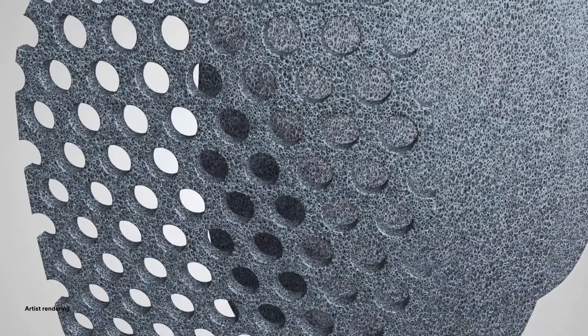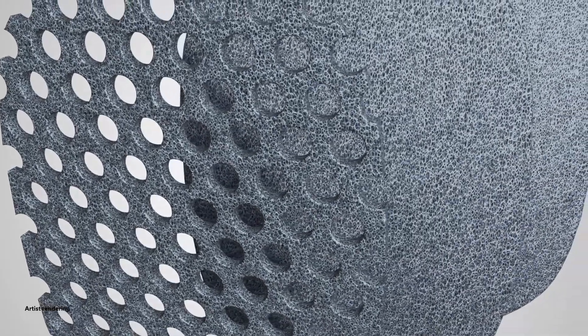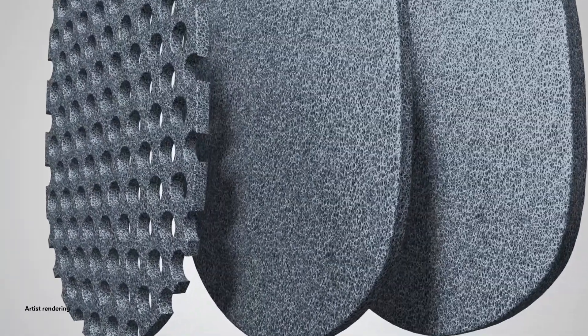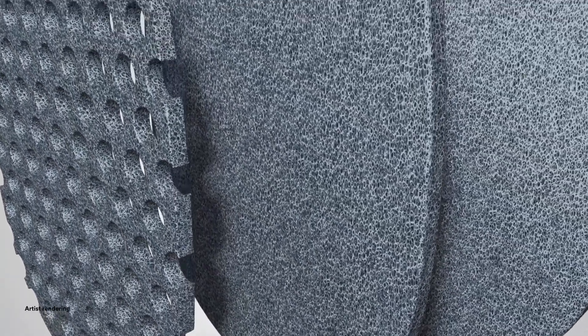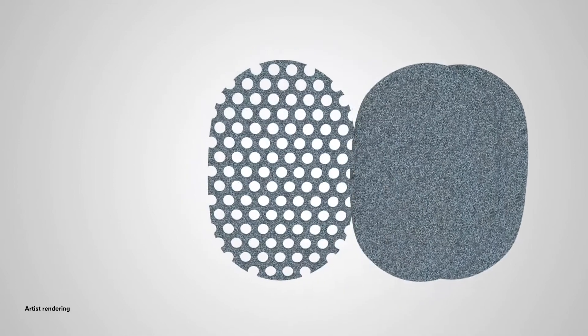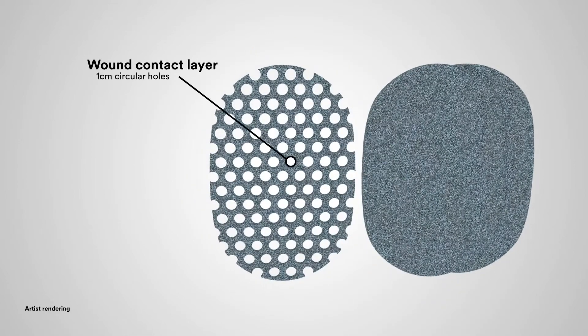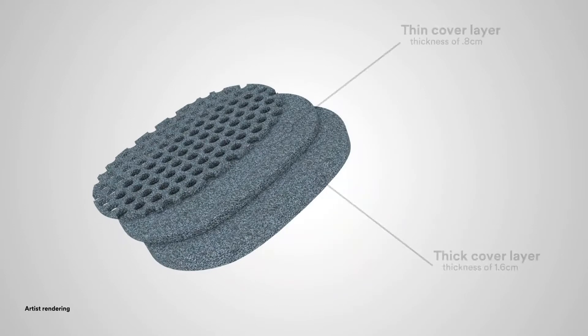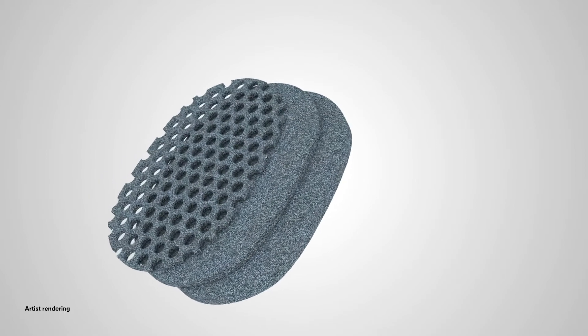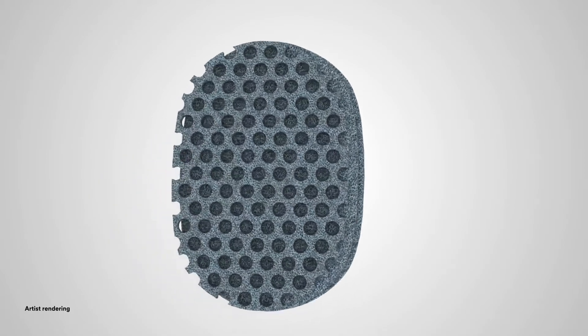VAC Veriflo Cleanse Choice Dressing, when used with Veriflo therapy, is an option for clinicians when there is a need for immediate wound cleansing and when surgical debridement is not appropriate or not immediately available. The dressing is comprised of three different layers: one wound contact layer with a novel array of one-centimeter circular holes, and two cover layers that provide thickness options in wounds of varying depths, which can also be used for tunneling and/or undermining application.